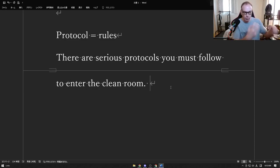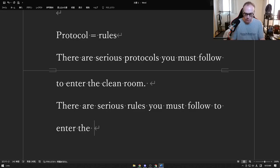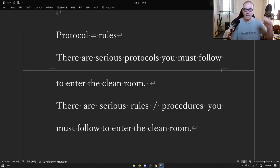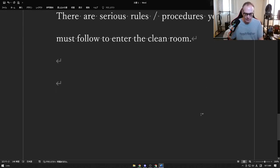Usually you put on a suit, go into a special room, the doors close, they spray you, and then you can go in — it's called a clean room. There are serious rules you must follow to enter it. You could also say "procedures" — procedures just means the steps you have to follow. If you go to work, you probably have a protocol like scanning a card to punch in. For government, military, or science settings, the protocols become much more serious because if you don't follow them, you could break something or hurt someone.